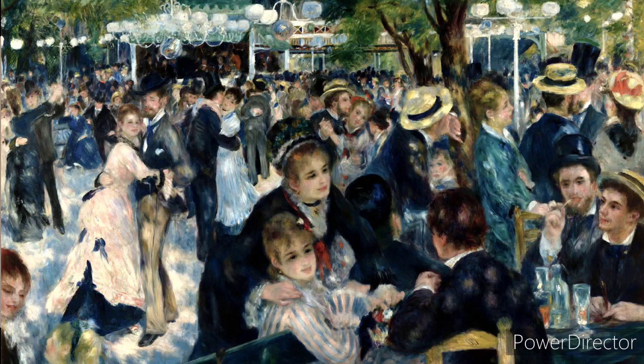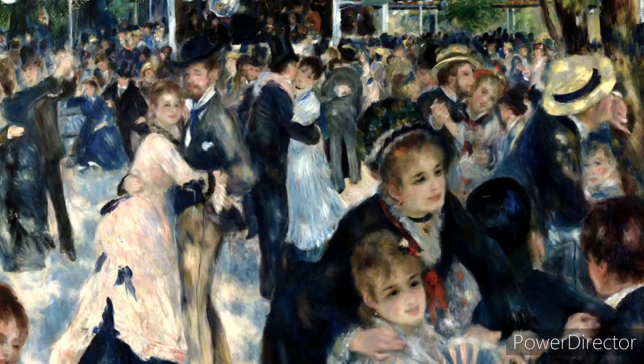People didn't typically use black because it didn't create a lot of depth, but he is able to use it with great efficiency. As we can see it is a dancing scene, and there is a couple right here who are looking at us as if they want us to join the dance with them.